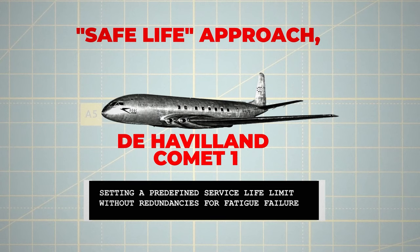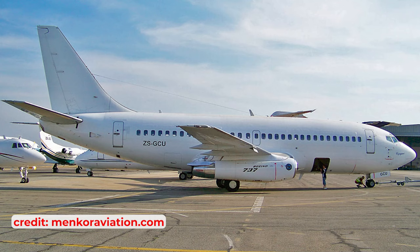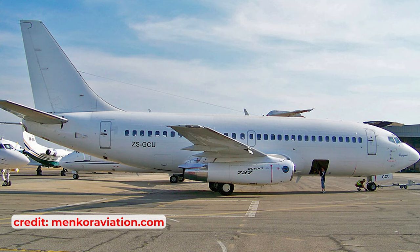This approach, driven by the Comet's weight and performance constraints, assigned a lifespan of 10 years or 10,000 flights. In contrast, later aircraft like the Boeing 737-200 were designed for longer lifespans and included fail-safe features.